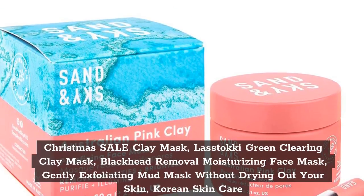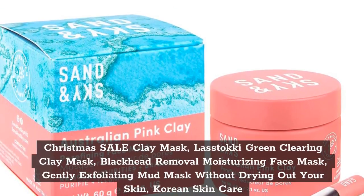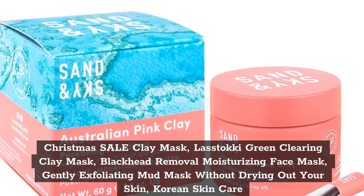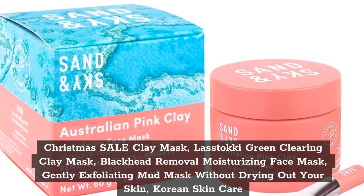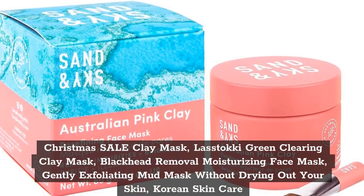Top 6. Christmas Sale Clay Mask — Lastocky Green Clearing Clay Mask, Blackhead Removal Moisturizing Face Mask, Gently Exfoliating Mud Mask Without Drying Out Your Skin, Korean Skin Care.